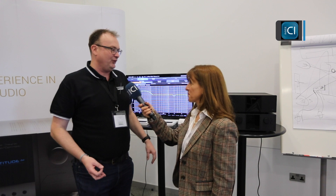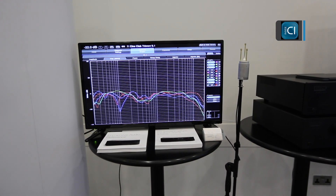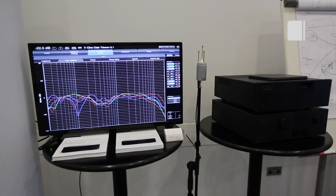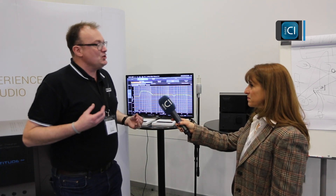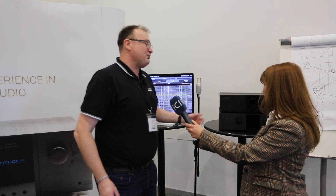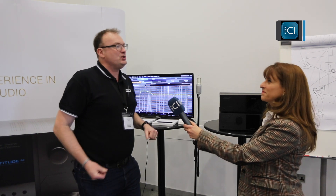We're showing the Trinov Altitude platform — the Altitude 16, which is our entry-level, cost-effective processor. In the UK it's approximately twelve and a half thousand pounds including VAT. It's the only non-DSP-based processor — with the exception of the Altitude 32 — and can handle up to 16 channels. It's software updatable due to its unique Linux architecture and is really setting the market alight.